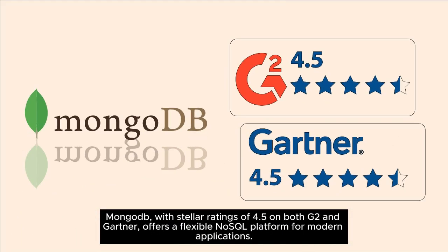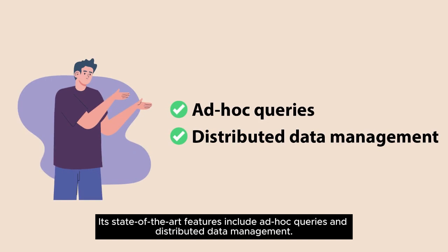MongoDB, with stellar ratings of 4.5 on both G2 and Gartner, offers a flexible NoSQL platform for modern applications. Its state-of-the-art features include ad-hoc queries and distributed data management.